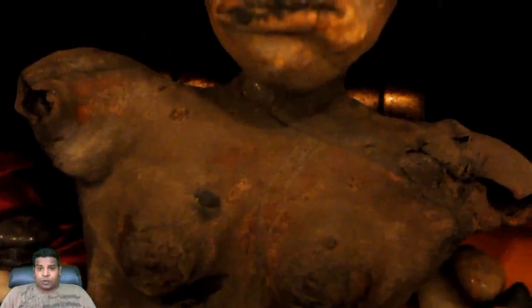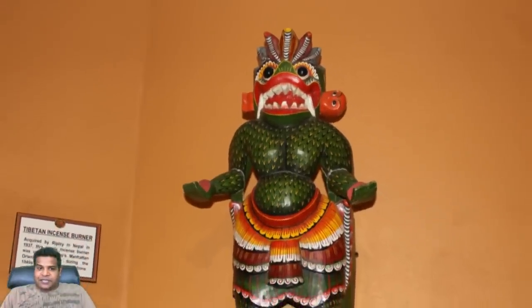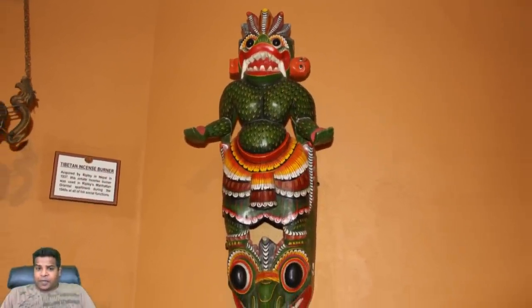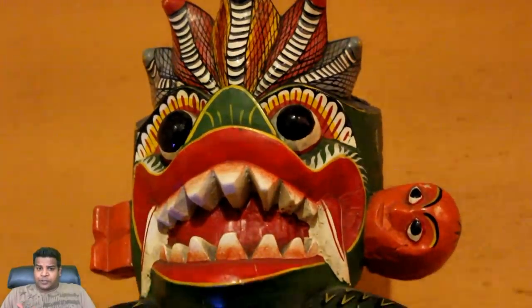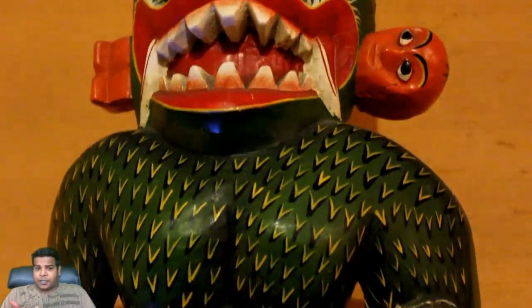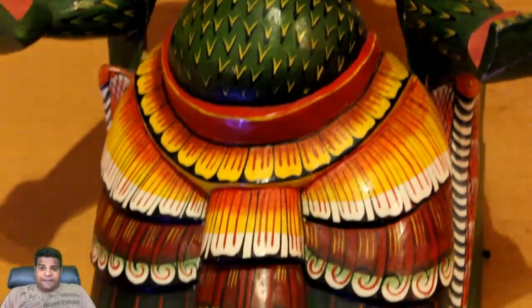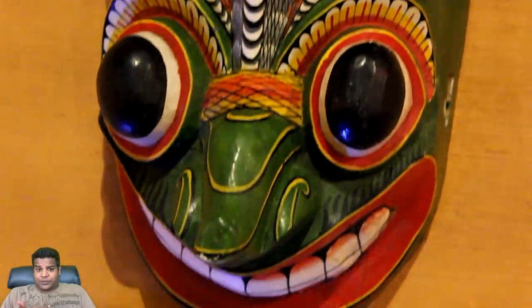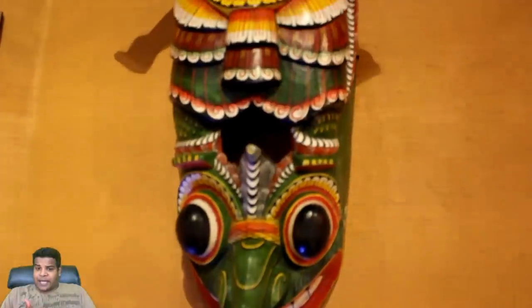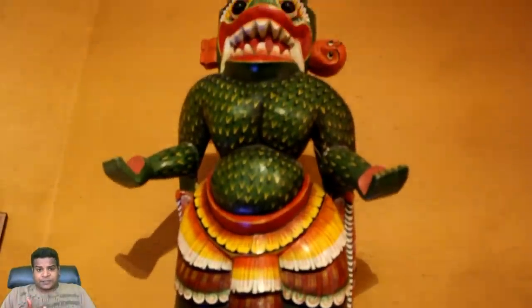This shrunken torso was originally purchased in Panama by author Ernest Hemingway. Next is a Naga mask. The Nagas are a reptilian race who lived underground and their sculptures are found in many Asian countries. This mask was used to help exorcise evil spirits from people who are believed to be possessed.